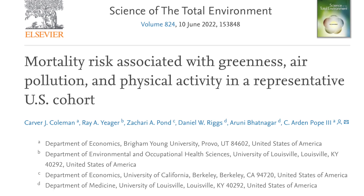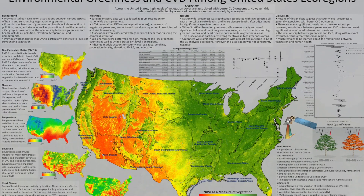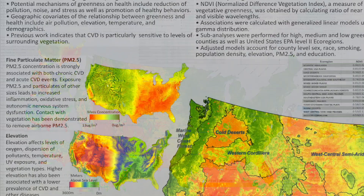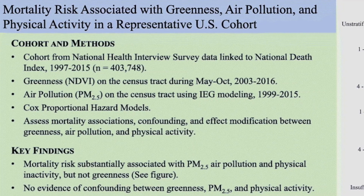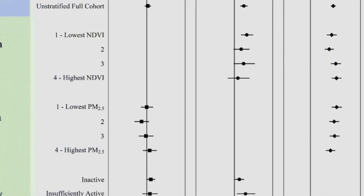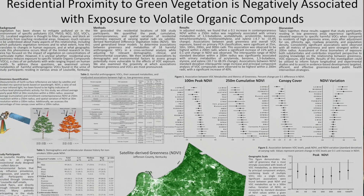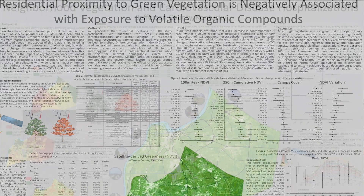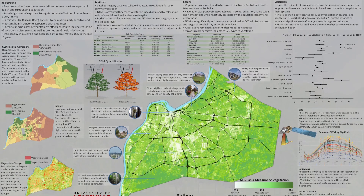Our group collaborated with Arden Pope and some of his students at Brigham Young University to do a study among about 400,000 people spread across the United States. We found a very strong association between air pollution and mortality. Among the entire group, we found no association between greenness and mortality. But when we dug down, we found that among the most active study participants, there was actually a very strong relationship — people that lived in greener areas had lower mortality. People exposed to higher levels of air pollution also had significant associations between more greenness and less mortality.